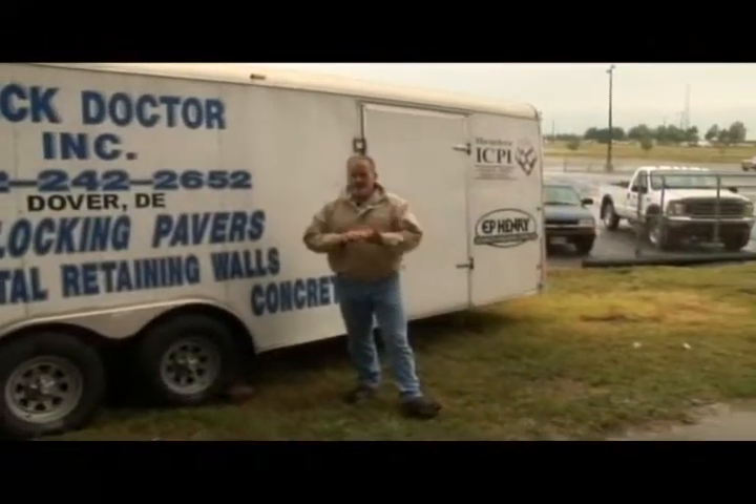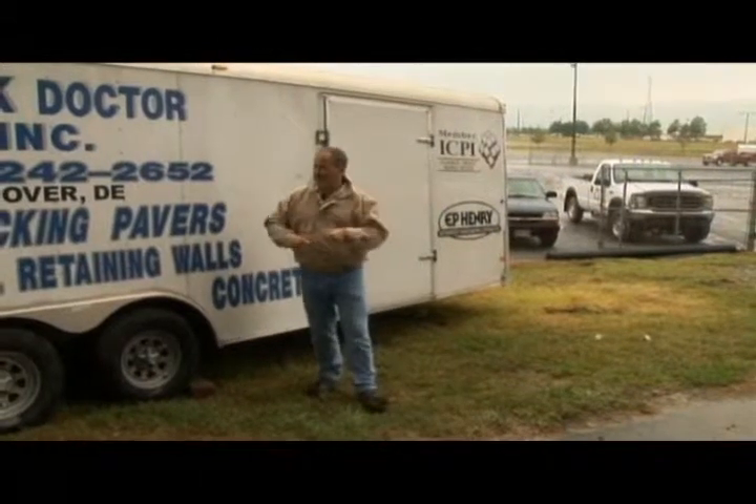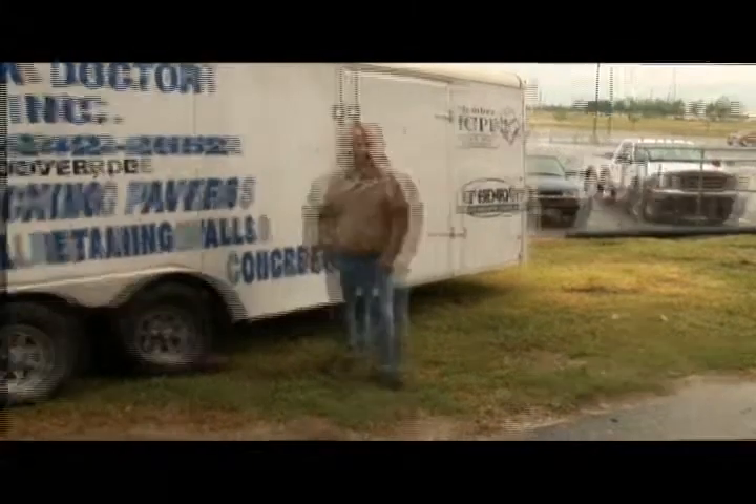We're at Dover Downs Speedway doing a little landscaping project. We've got buddies from E.P. Henry supplying the stones and friends from the Brick Doctor, and they're going to beat some weather. Let's grab Dave, get a quick walkthrough, and see what's going on.